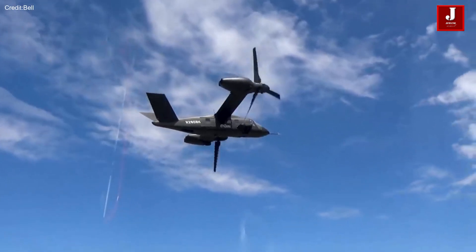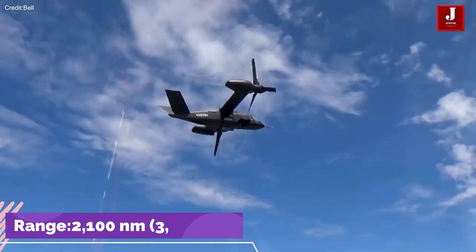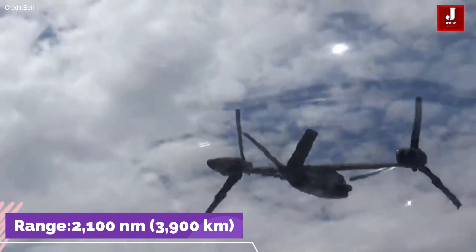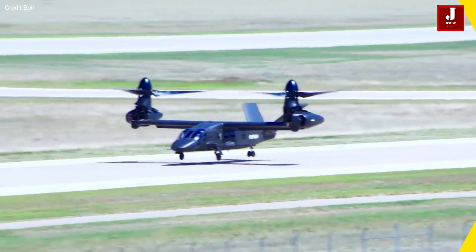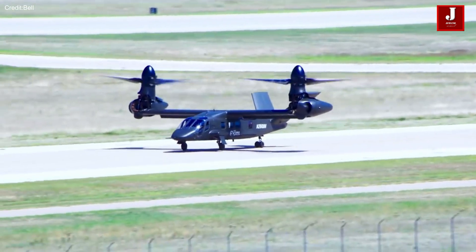The V-280 has a remarkable range of 2,100 nautical miles, or 3,900 kilometers, providing a significant increase in operational reach compared to existing helicopters.